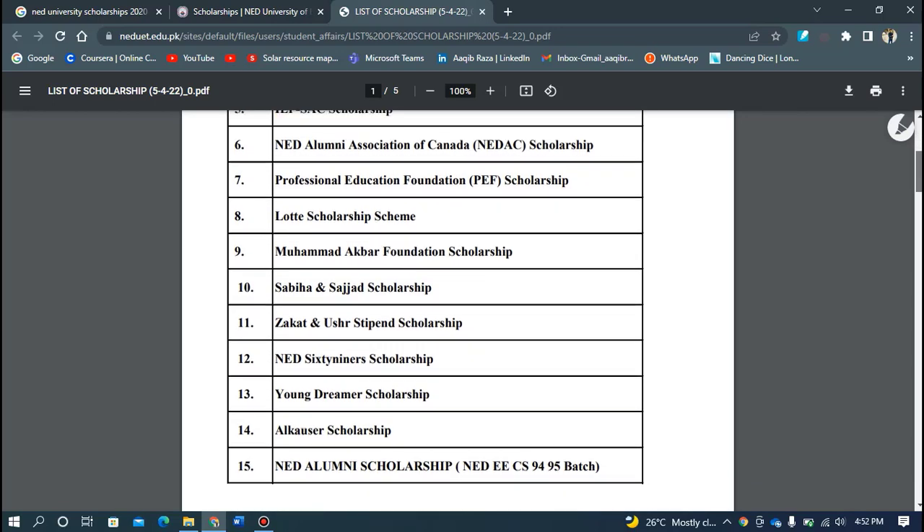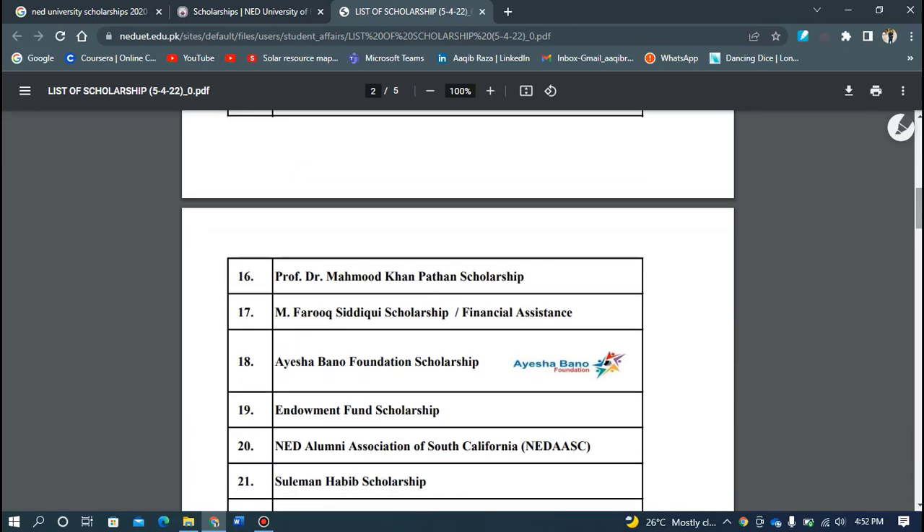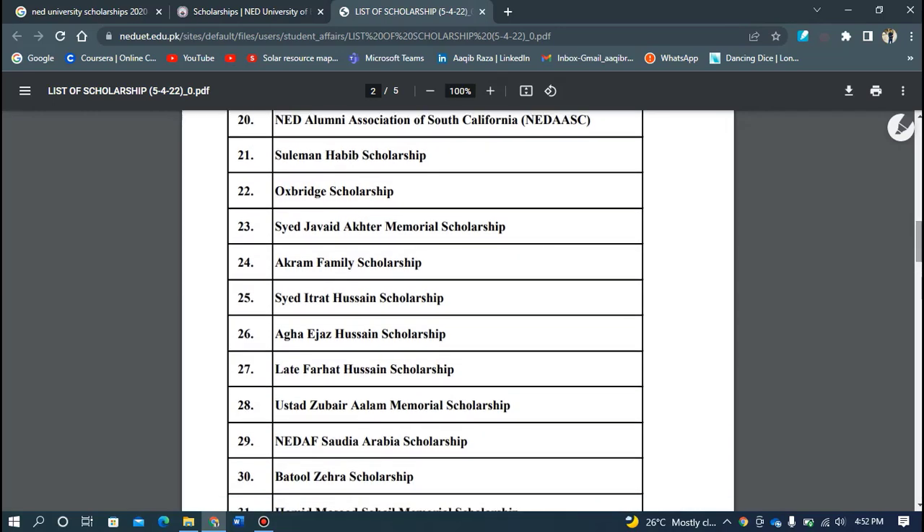One of the important scholarships which benefits a lot of students — I'll tell you about it. First of all, there is the HEC scholarship. HEC provides a need-based and merit-based scholarship.